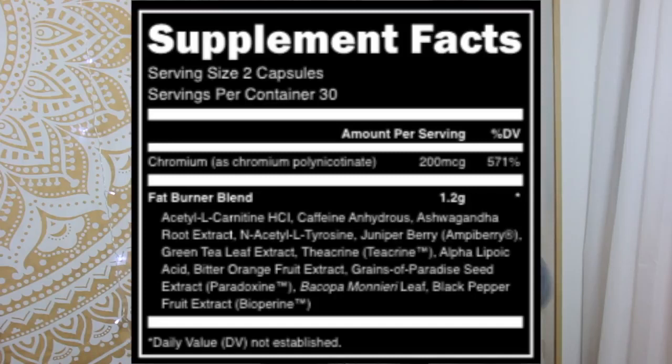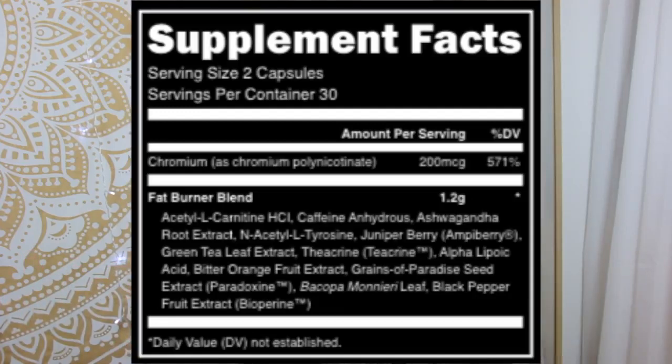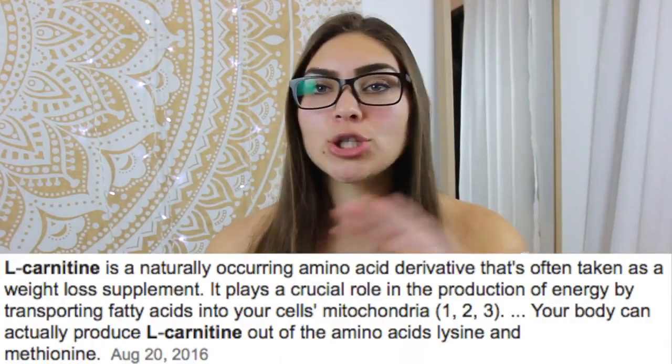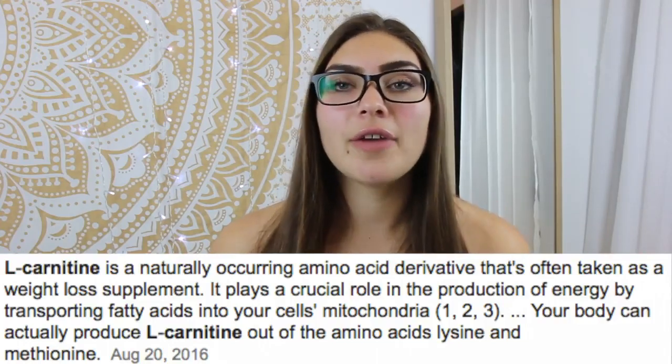I'm going to pull up the side area right here. The fat burner blend for this one includes L-carnitine — a known product that people use in high doses to lose fat and put their body in that mode — caffeine, and Ajwanda root extract. I looked up all of these ingredients and everything in here is great. The fat burner blend is 1.2 grams. L-carnitine is really good if you're trying to lose the last bit of fat. People take that as just a plain substance, so the fact that it's in here shows that this fat burner is going to give you results.